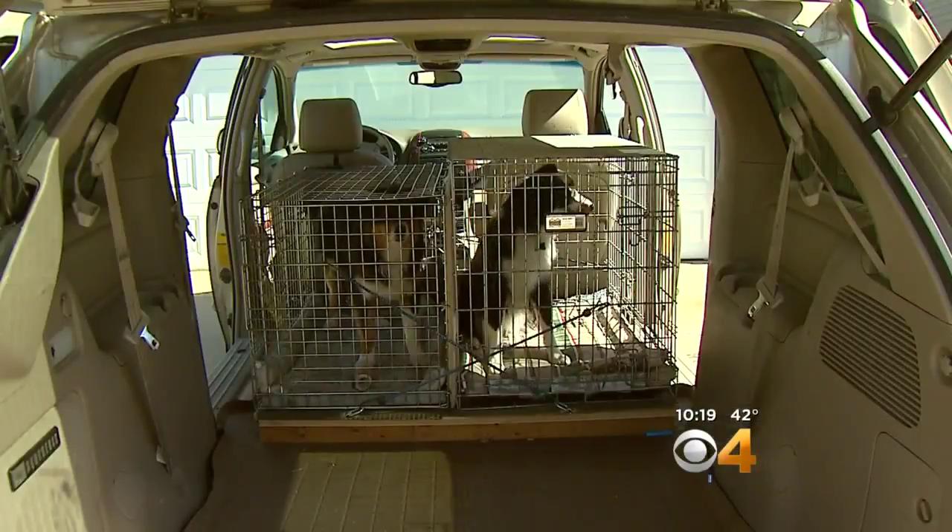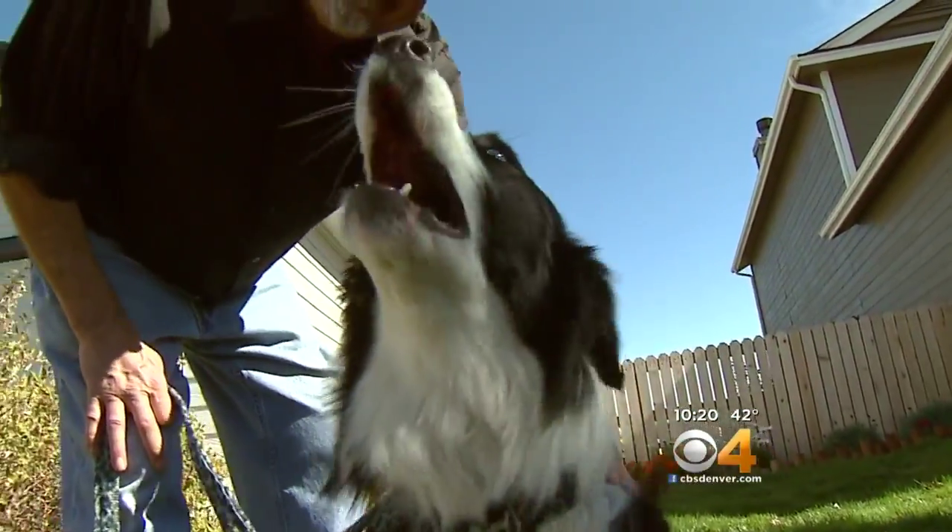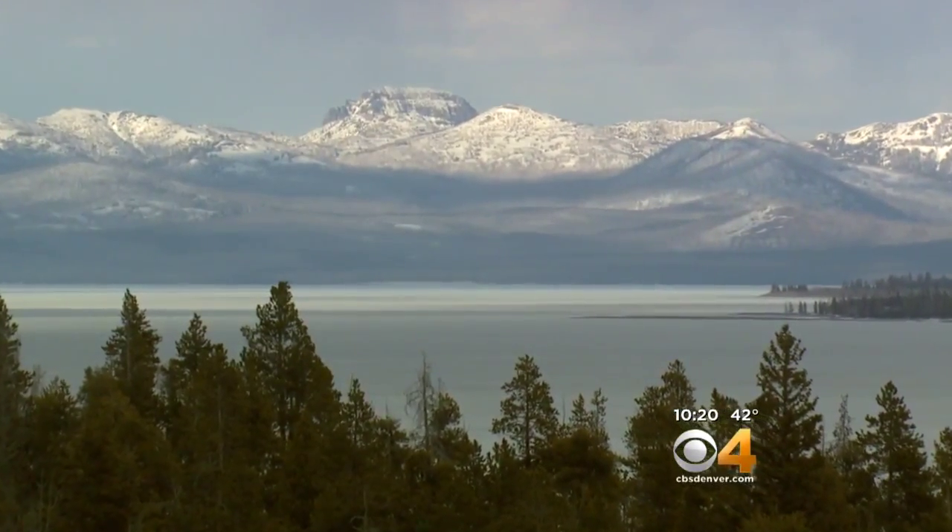They were glad the dogs were in crates, but those crates didn't hold up as well as they'd hoped. Jade managed to jump out of the crate at the crash scene and was lost in Yellowstone for 43 days.